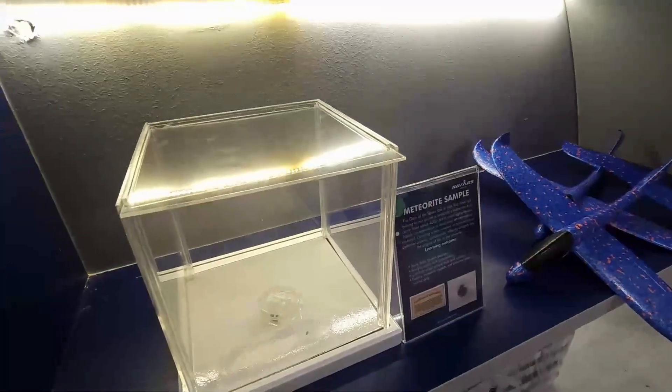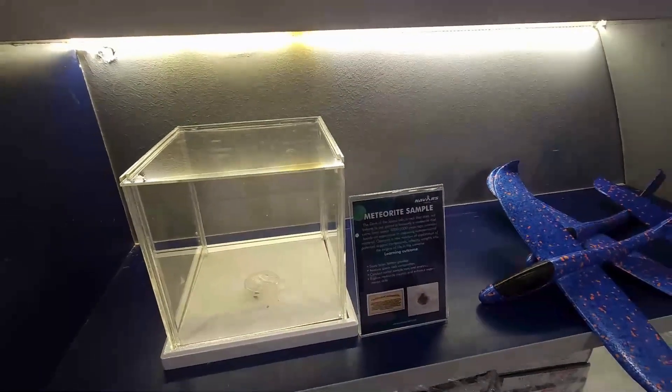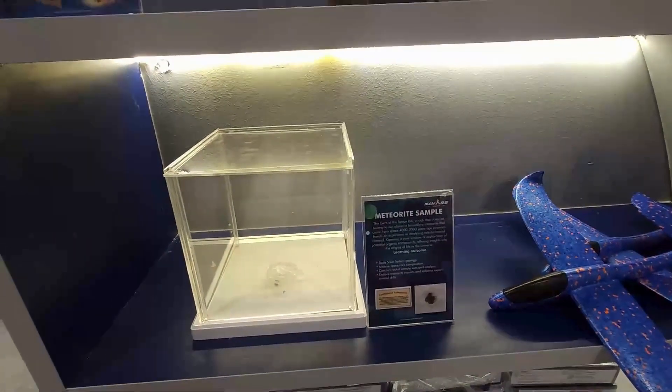This is an interesting meteorite sample. It comes with a certificate as part of the lab. This sample is almost 4,000 to 5,000 years old.